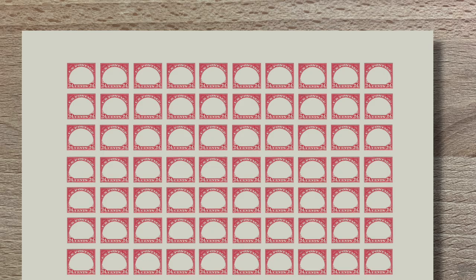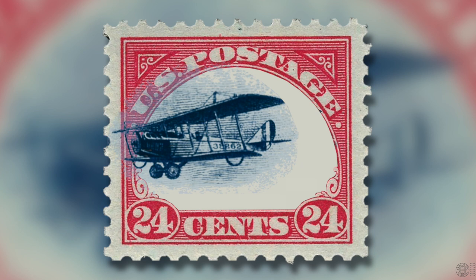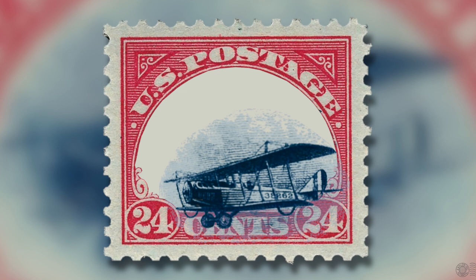First, sheets were printed with the red frames, then the printing plate was prepared with the blue planes, which were printed within the red frames. This opened the door for errors, as the alignment needed to be precise — you can see this with the several variations of the Jenny stamp that exist: the fast plane, the slow plane, the high-flying plane, the landing plane, and the grounded plane, all examples of where precision was just a little bit off. These stamps were printed in a hurry; the engravers were working on the stamp just a week prior to the issue date, May 14th, the day before the first airmail flight.